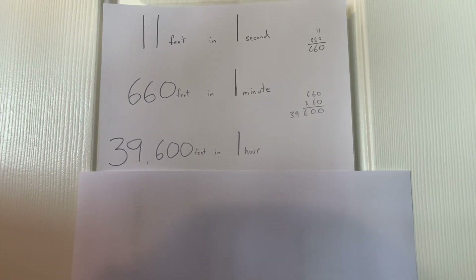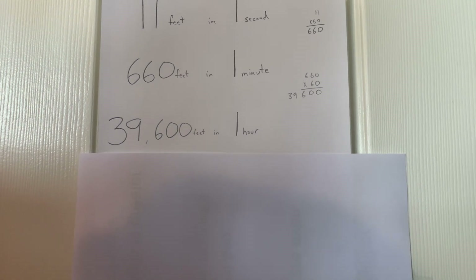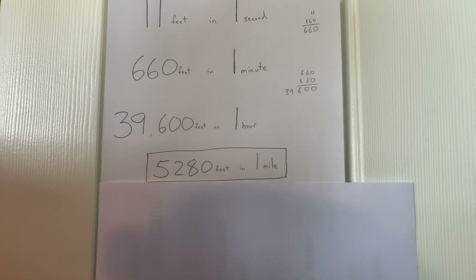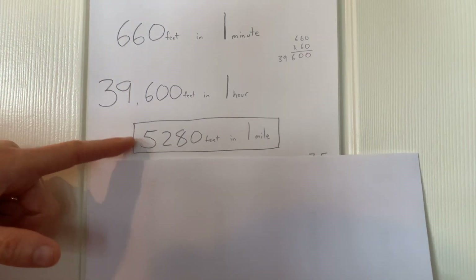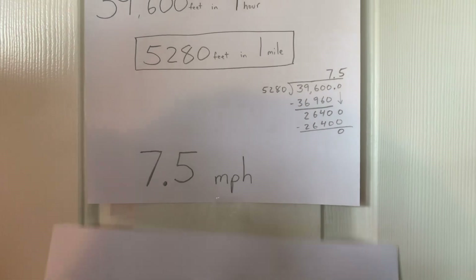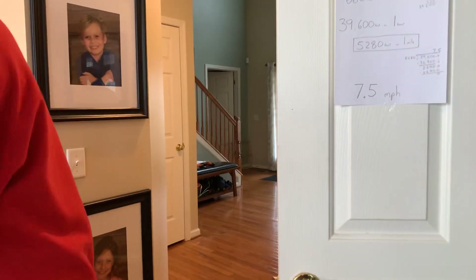That's what that thing does — 39,600 feet in an hour. But we want it in miles per hour, not in feet per hour. So one bit of information we need to know is that there are 5,280 feet in one mile. So all we have to do is divide, which I did right over here, and we would know miles per hour. From our information, we've got it going 7.5 miles per hour. Now this is where it gets interesting.